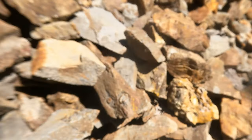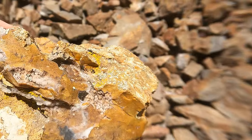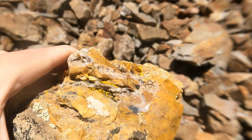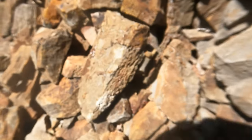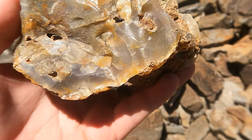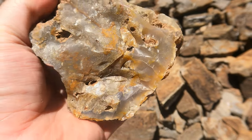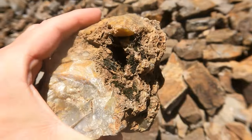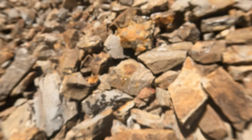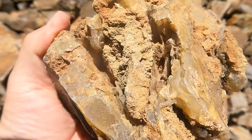Starting to see some interesting stuff up here. Got some crystal growth on this one — a little bit of quartz druzy in the jasper. What I really like is this: it's a chalcedony, almost agate. This is getting exciting now, and this is just a hike. I wasn't expecting to find anything really while hiking here. There's no known rock hunting around here that I've heard about.